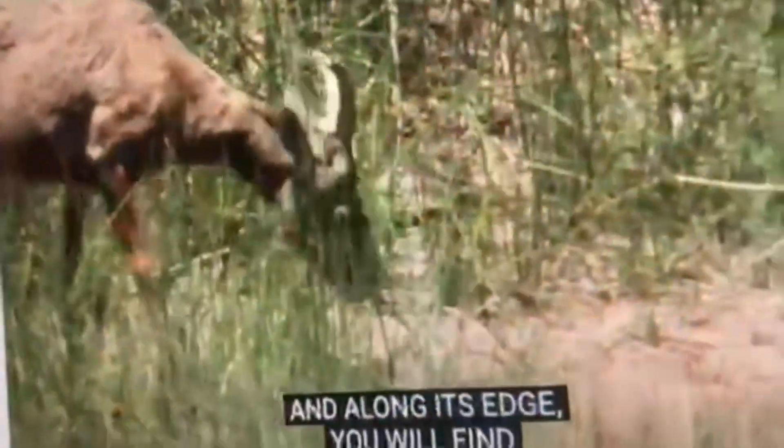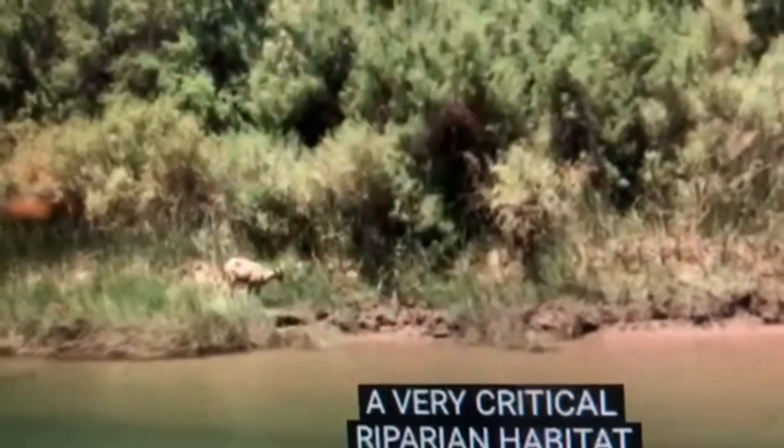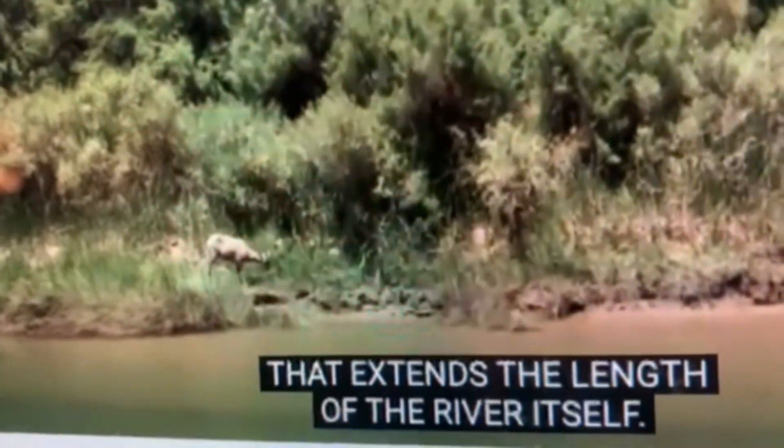Traveling further into the inner canyon, you arrive at the Colorado River, and along its edge you will find a very critical riparian habitat that extends the length of the river itself.